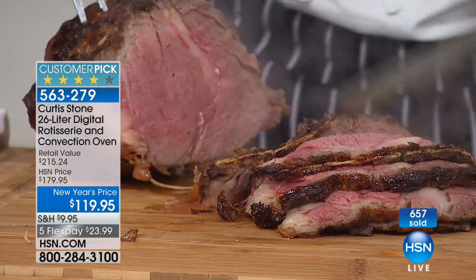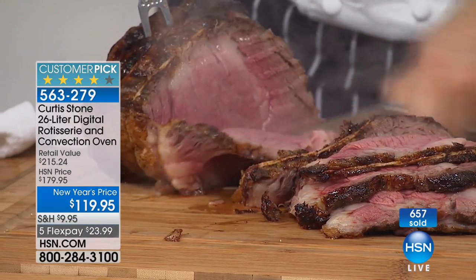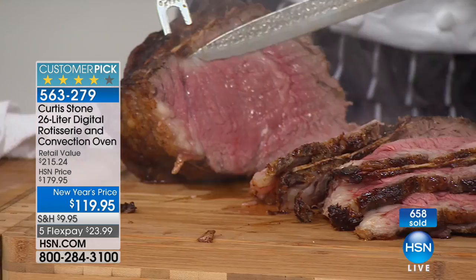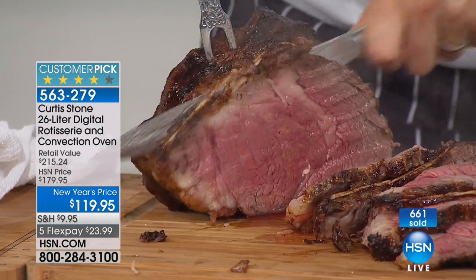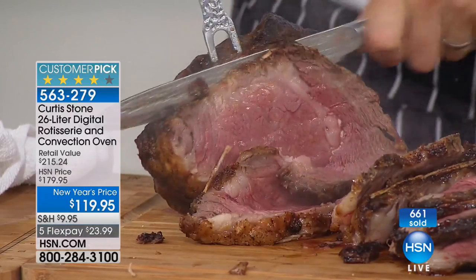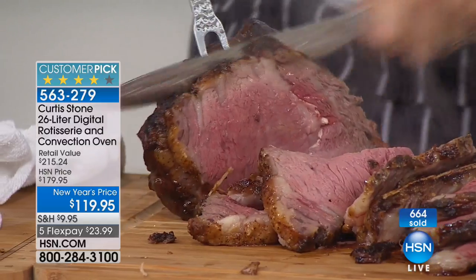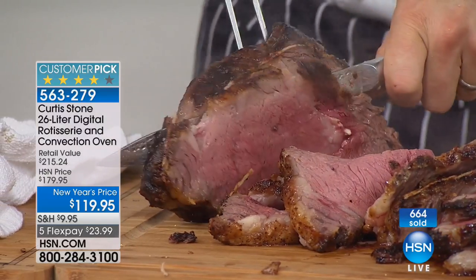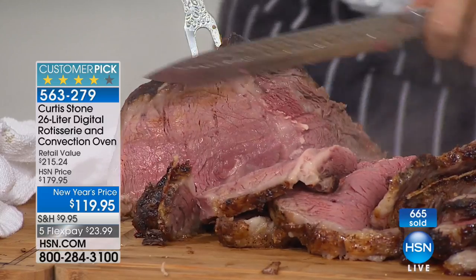Have a look at this roast beef — my God. That's on a Tuesday! You can make this at home on a Tuesday, or on a Sunday and enjoy it all week. I was blown away by the features compared to the $250 version. When this was $180 it was already a great deal — and now marked down to $119, never done before. If you've seen this before and didn't get it, now is the time. It's never been this price — only $23.99 on your charge card.